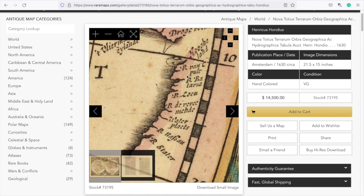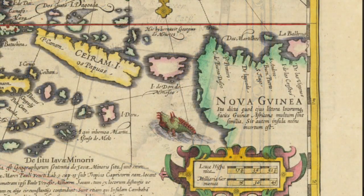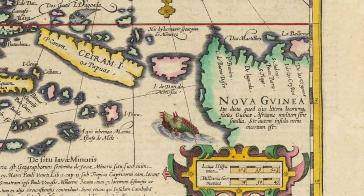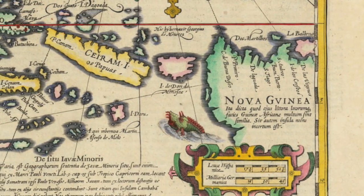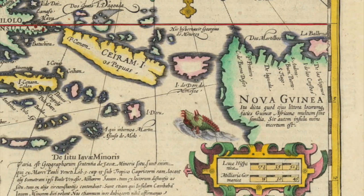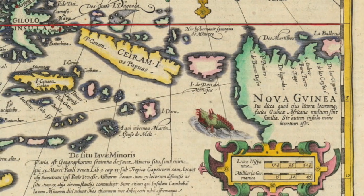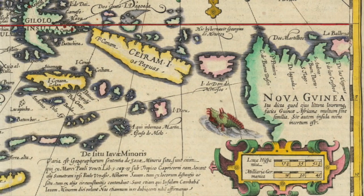Europeans had officially made contact with Australia. This was done by Dutch explorer Willem Janzoon. He was sent by the Dutch East India Company, also known as the VOC, to explore New Guinea and other unknown lands to the east and south of it. The voyage's purpose was to search for potential trade opportunities, but also to find the fabled gold in the region, a rumor that went back centuries to the stories of Marco Polo.